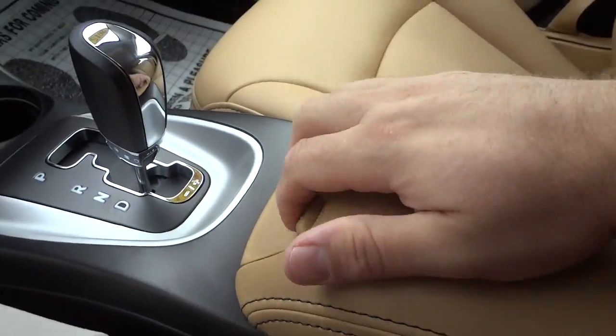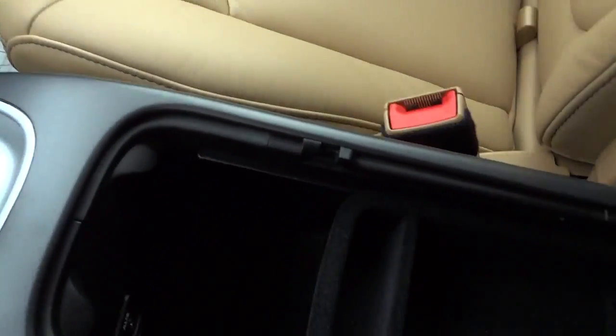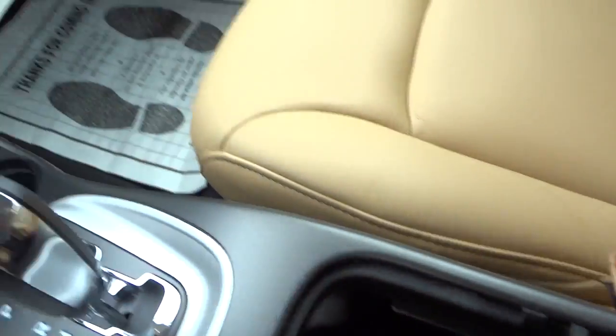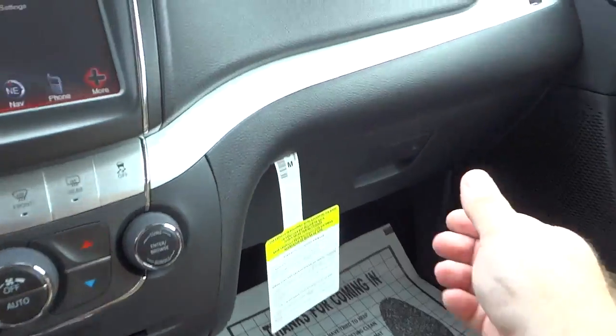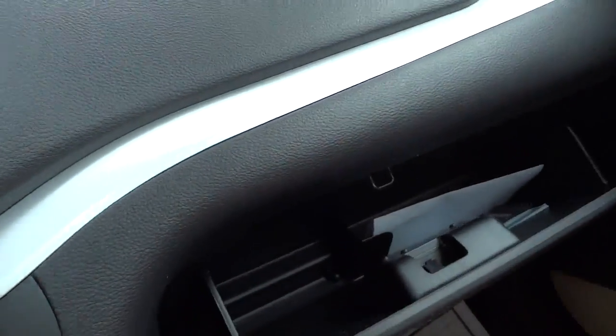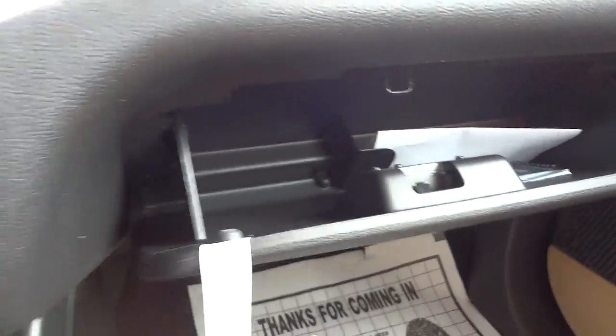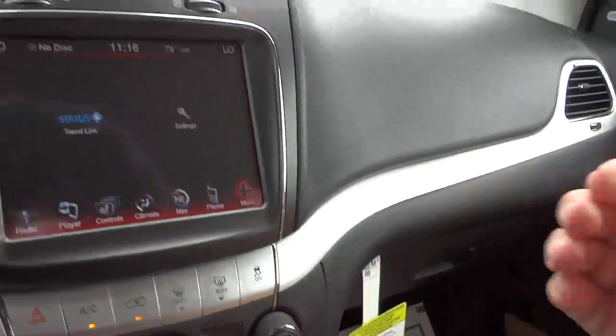There's your armrest — it also opens up and you've got some storage space in here. There's a power supply too, and that's where you'll find your auxiliary and USB inputs.